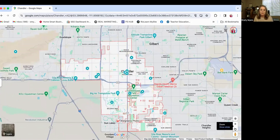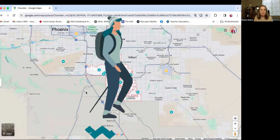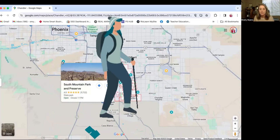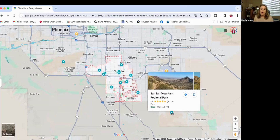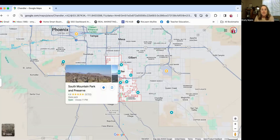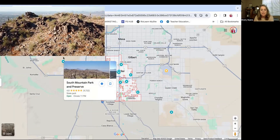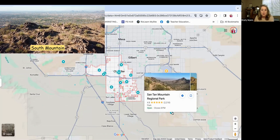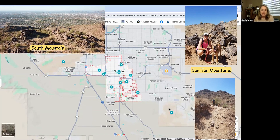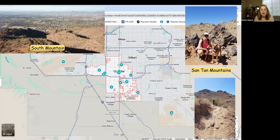Chandler, Arizona is also really centrally located for our hiking enthusiasts. I've pinpointed two different mountain preserves with a lot of different hiking trails that you should know about if you want to come to Chandler. South Mountain Park and Preserve is just over here in what we call South Phoenix. And then we have the San Tan Mountain Regional Park, which is over here in the San Tan Valley area — more southeast of Chandler.